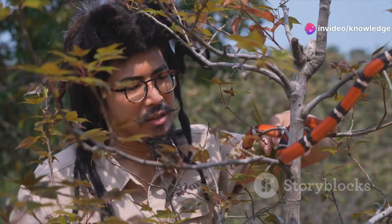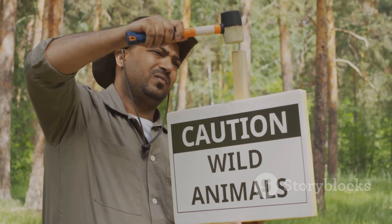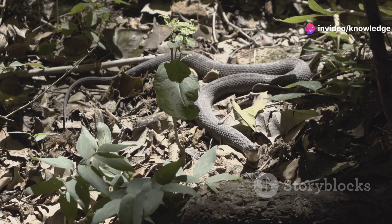G'day wildlife enthusiasts, welcome to the channel. Today we're embarking on an exciting journey into the wilds of Alabama. This state is known for its rich biodiversity and stunning landscapes, and we're here to explore it all. Today we're heading deep into the heart of Alabama to meet some of its most misunderstood creatures — venomous snakes.